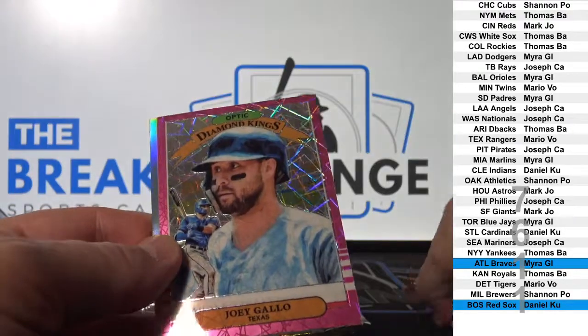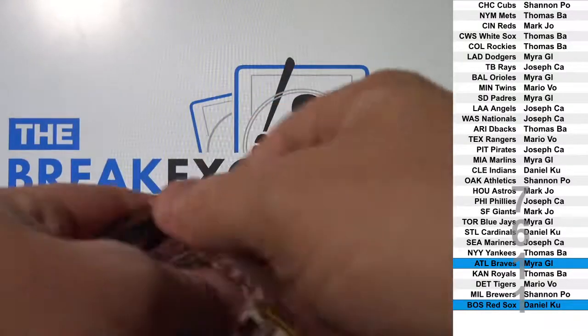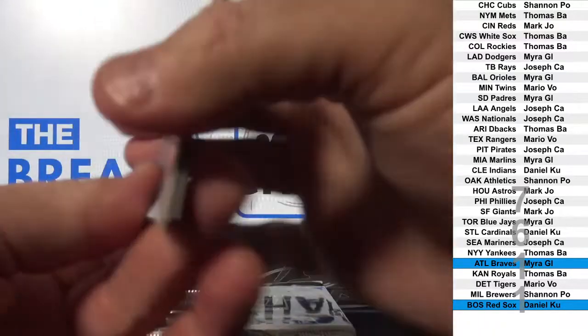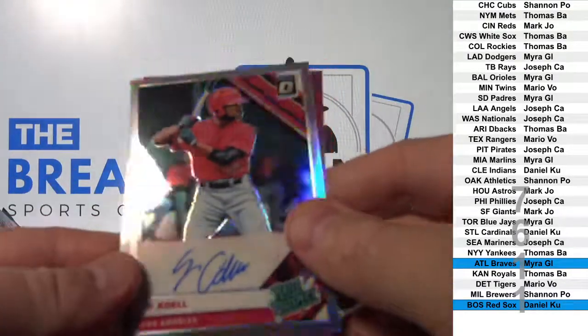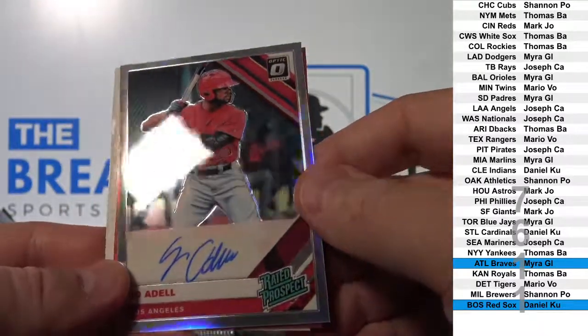Joey Gallo to 199. Joe Adell is actually a very good player. Prism Parallel Auto.